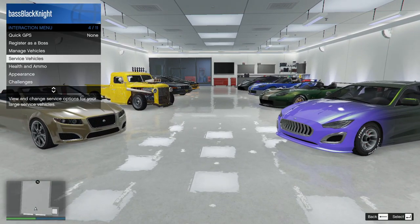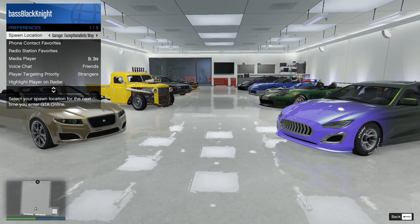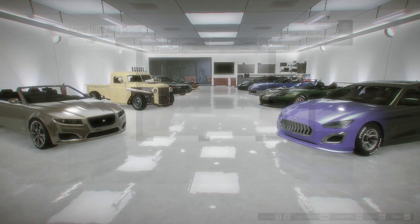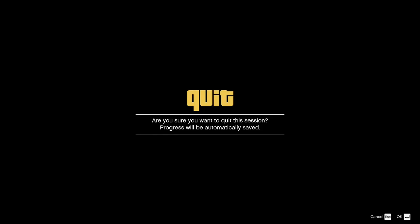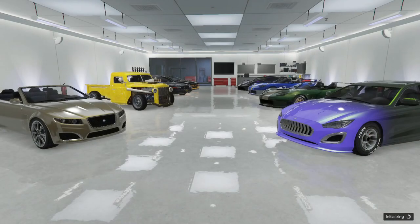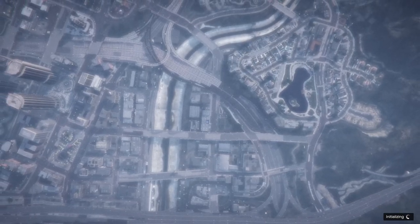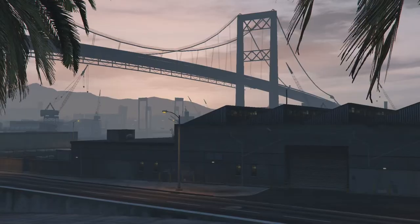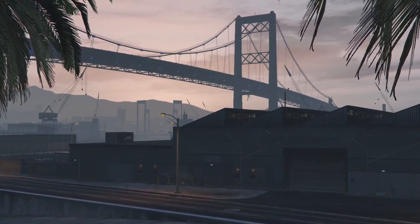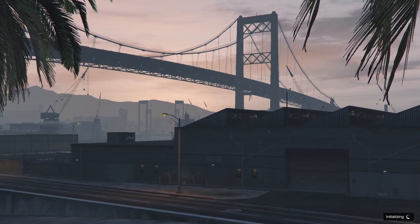Maybe everything's safe. Maybe this whole thing of going through garages until I find a car to sell is just going to turn into one giant video. There's at least one car here I should get rid of and I'm probably not.